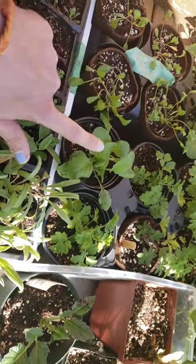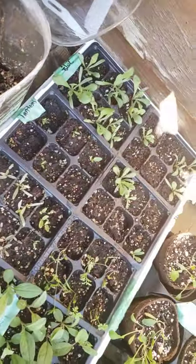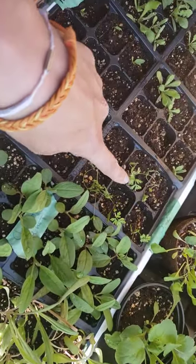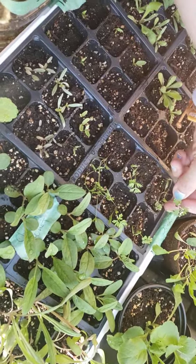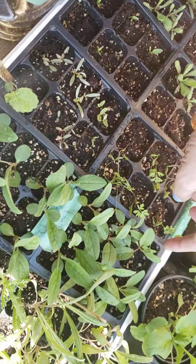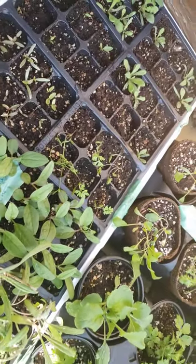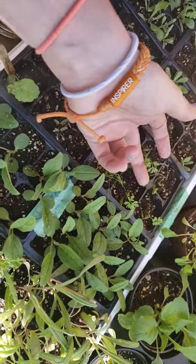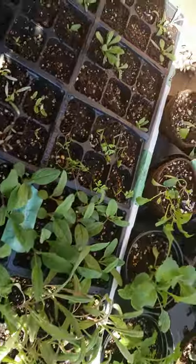Bachelor button, statice, daucus — I can't wait for these guys, they look amazing in bouquets with my dahlias, just absolutely stunning. I need these guys to do well this year. They look like carrot flowers but they're chocolatey browns and cream colors instead of white like Queen Anne's lace.